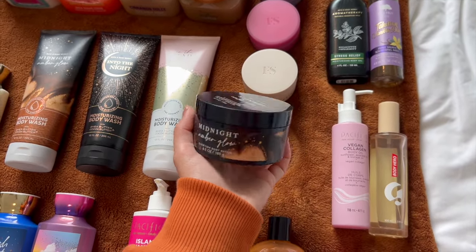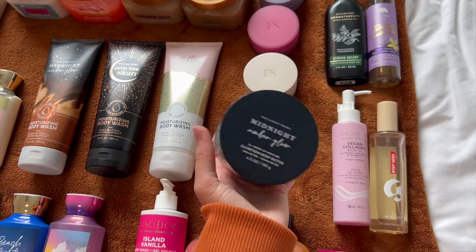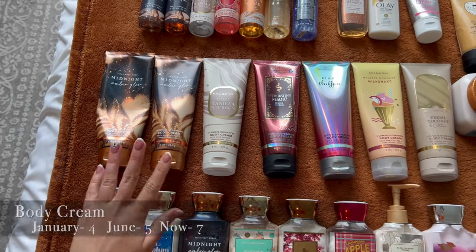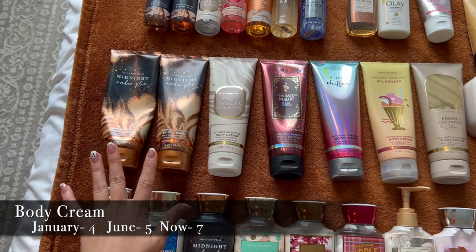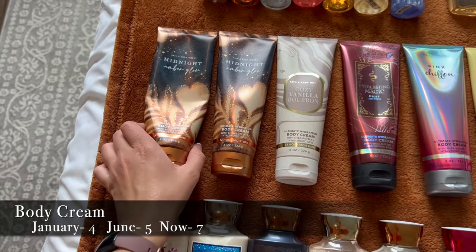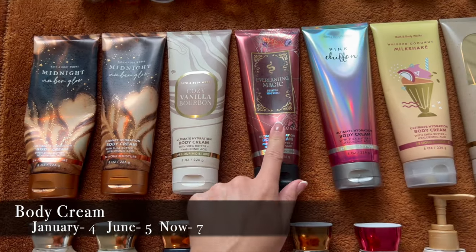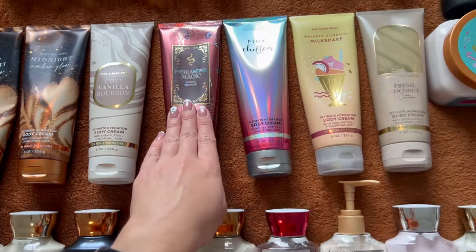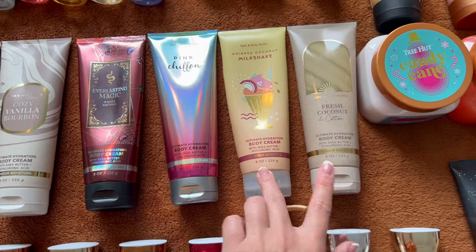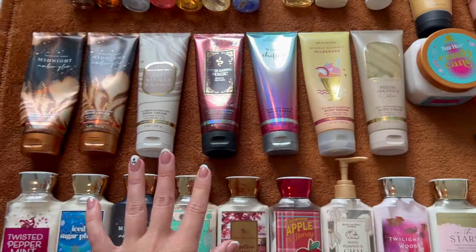There's also a Bath & Body Works Midnight Amber Glow body butter — great formula especially when it's cold outside. For body creams: two Midnight Amber Glows (one nearly finished in Project Use It Up), a Cozy Vanilla Bourbon, Everlasting Magic from this year's Halloween collection, Pink Chiffon, and two from the summer collection — Whipped Coconut Milkshake and Fresh Coconut and Cotton.